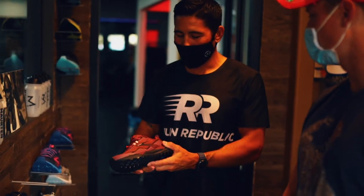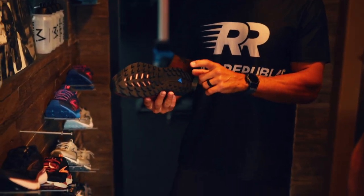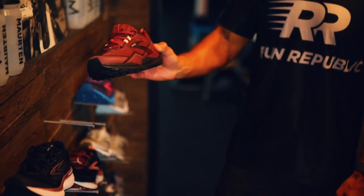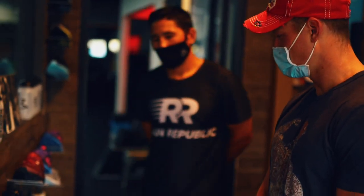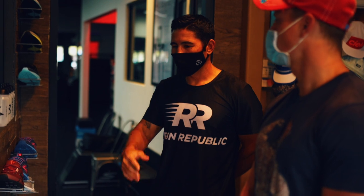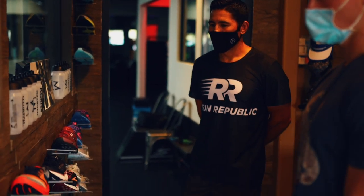Speaking of Brooks, they have the Brooks Cascadia — their most popular trail shoe. It's tried and true, and I've been using it a lot lately. That rounds out the trail shoe section.